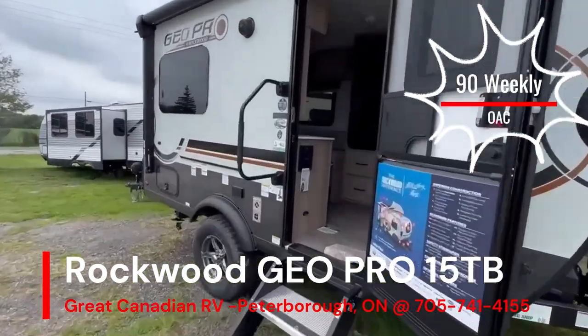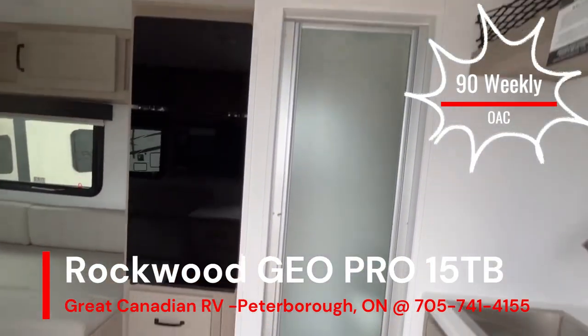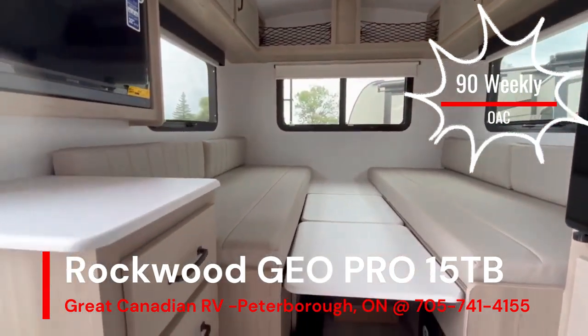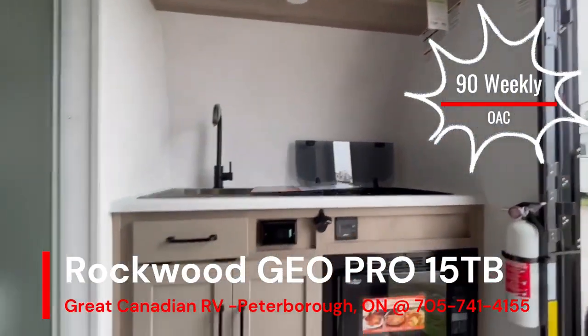Welcome to the GeoPro 15 TV. This is a fully equipped trailer weighing under 2,700 pounds. You have a beautiful 12 volt fridge, nice sized dinette with twin beds that converts to a king, full wraparound storage and a 12 volt TV.